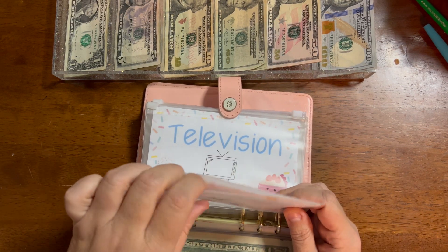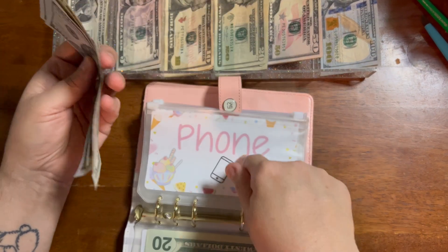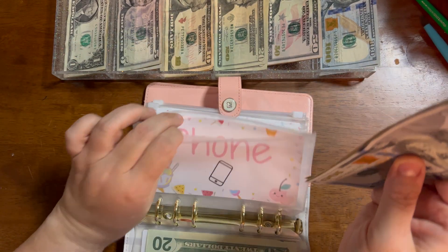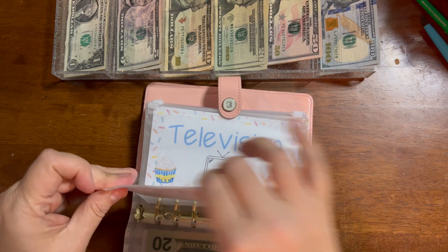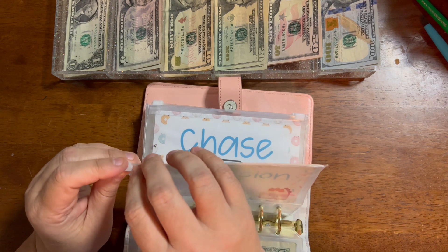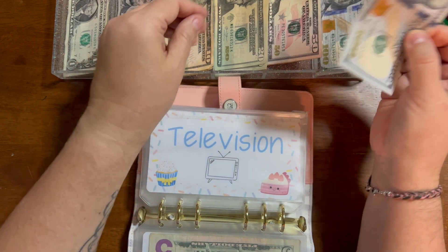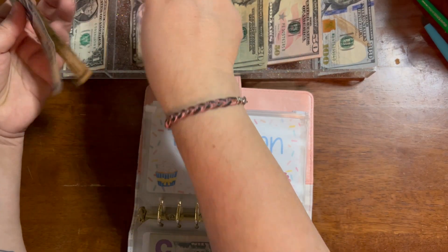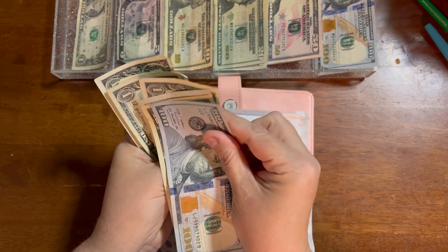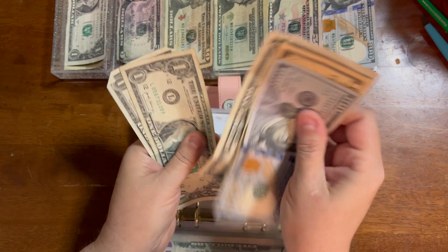Phone bill gets $2.25. Everything's already been taken out of here and paid for February except the electric, which I did take out and put in my savings account to pay. $1, $2.25 — so as soon as that bill comes available, I can pay it. Television is $1.18. $1, $1, $1, $10, $15, $16, $17, $18.